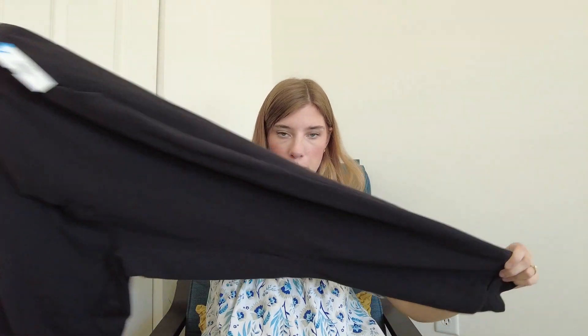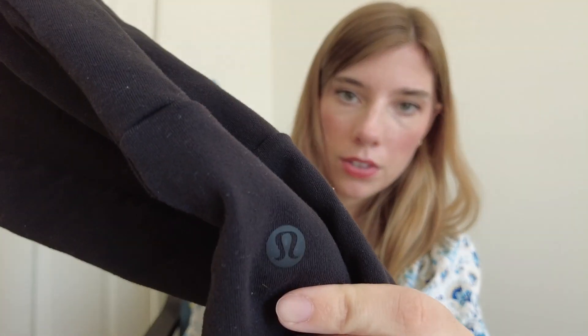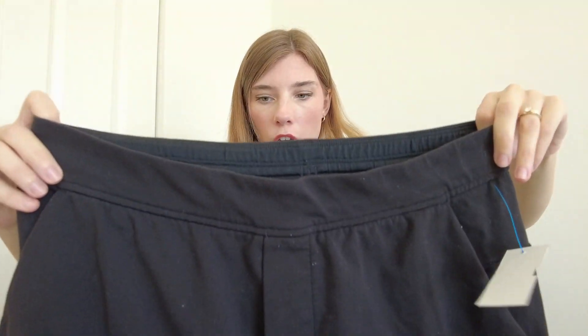First up from the traditional Goodwill, I found this pair of black joggers. These are Lululemon, size large. Just elastic waist joggers, good condition. Grabbed those.